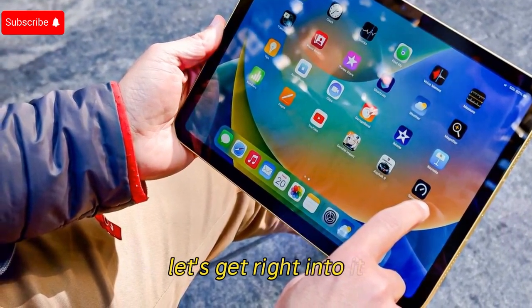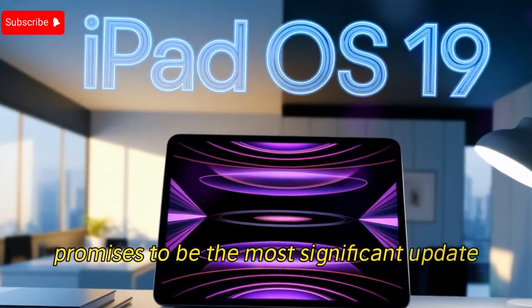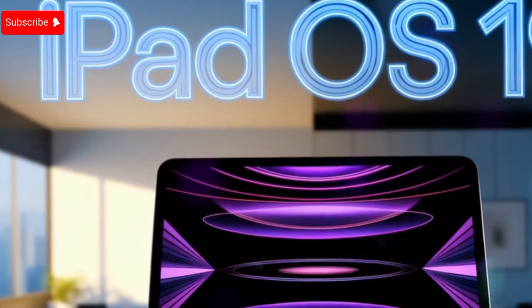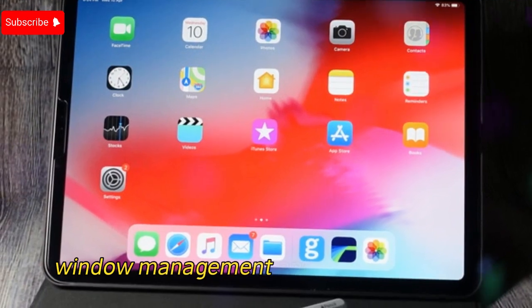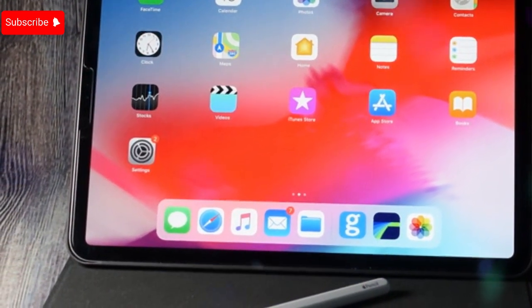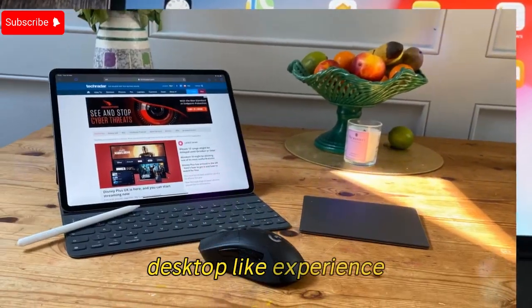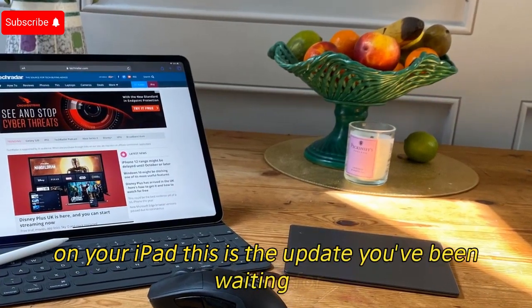Let's get right into it. iPadOS 19 promises to be the most significant update in years, aligning the operating system more closely with macOS features, especially in terms of multitasking, window management, and overall usability. These changes are poised to transform the iPad into a powerful desktop-like experience. If you've been hoping for advanced multitasking on your iPad, this is the update you've been waiting for.